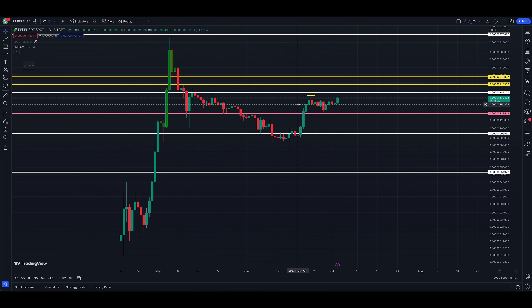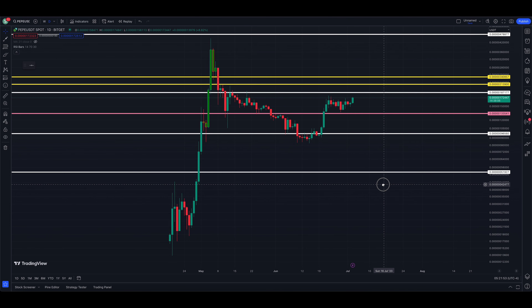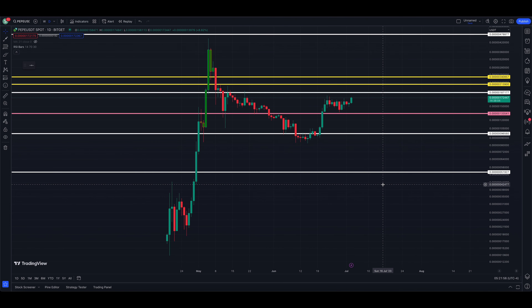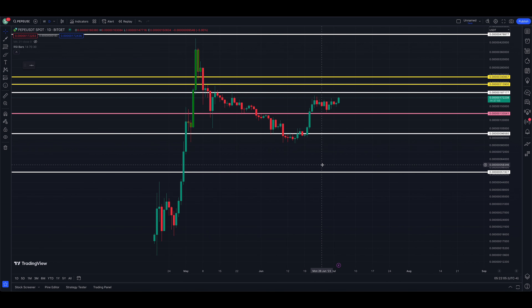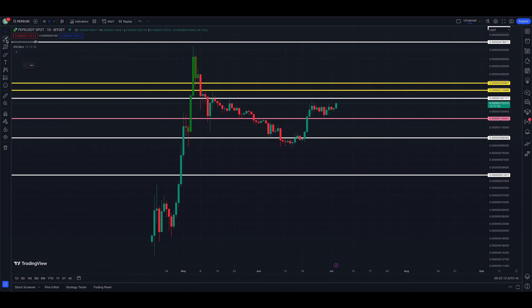It looks like we are getting close to a cup with handle breakout — we'll have to see if it holds or not. The cup with handle entry point would be basically the high of the left-hand side of the cup. You have this cup formation here — it's a little steep on the right side — and then you have this handle forming, and the breakout is when price goes past that level.